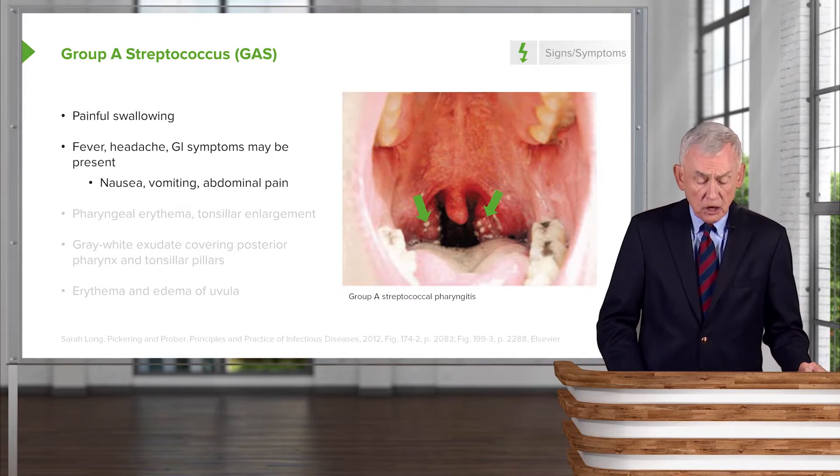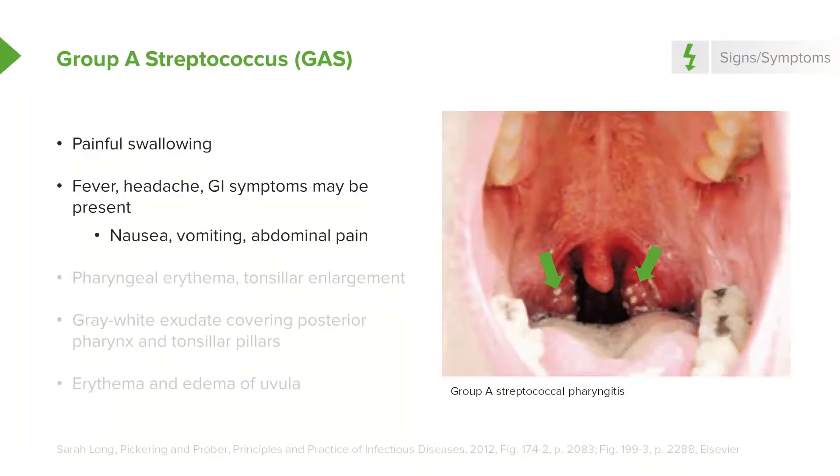Patients may have nausea, vomiting, and abdominal pain, which is sometimes confusing to the physician evaluating the patient. Most patients have a bright red posterior pharynx with tonsillar enlargement.